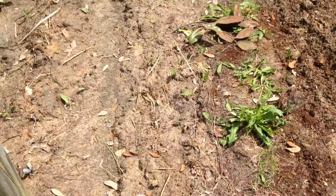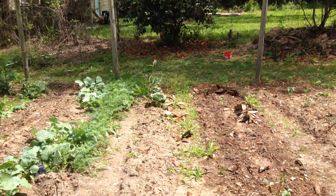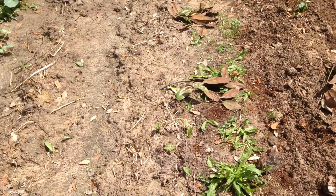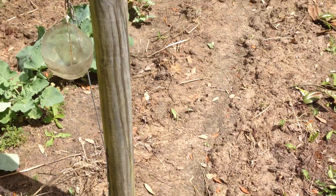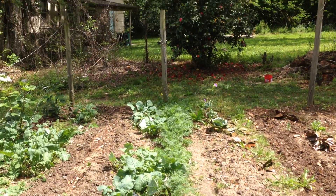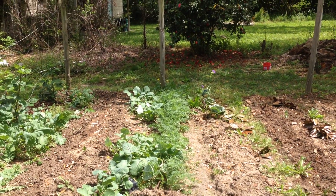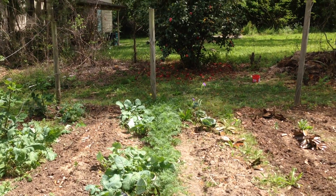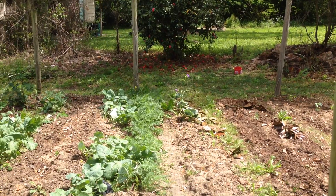This row here is mostly Roma green beans, and then this row has got a couple of Irish potatoes and carrots at the far end. They're actually looking really good — I planted them in the fall and they didn't do much through the winter, but they're really growing now, so maybe they will do something.